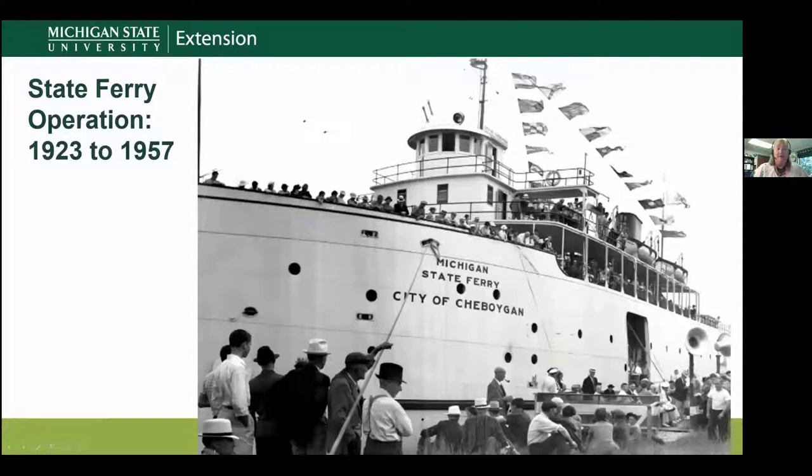One way was through ferries. In 1923, the Department of State Highways began a ferry service from Mackinaw City over to St. Ignace — in effect creating a highway over water. It was the first service of its kind offered by a state highway department in the United States. The ferry City of Sheboygan could hold up to 85 cars. During November deer hunting season, thousands of hunters would jam the docks and highways leading into Mackinaw City or St. Ignace. Vendors would go car to car selling pasties while people waited for their turn on the ferry.